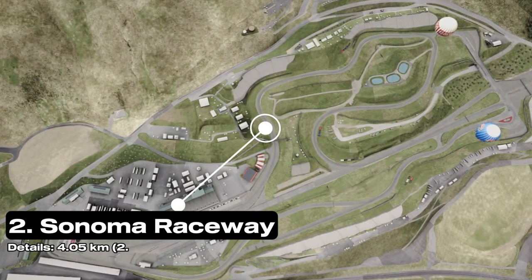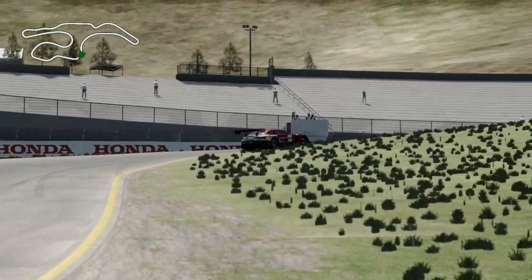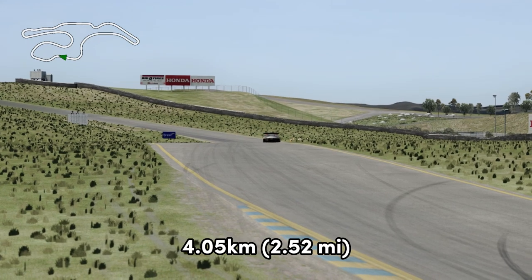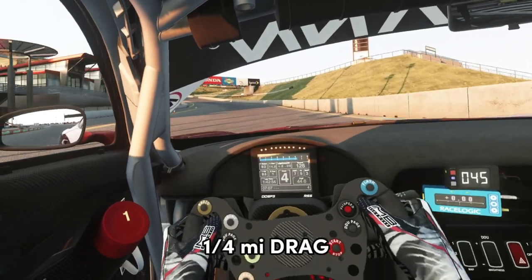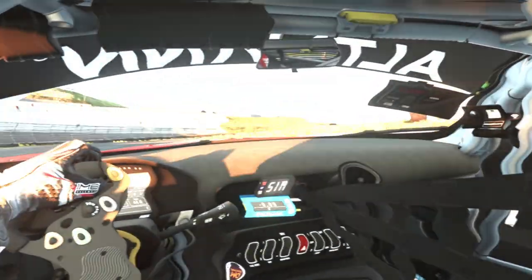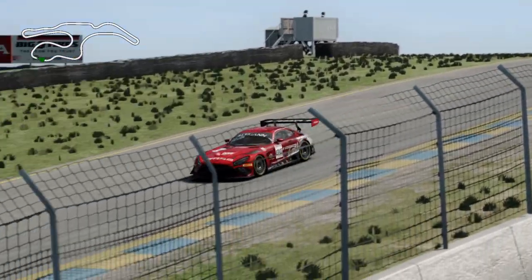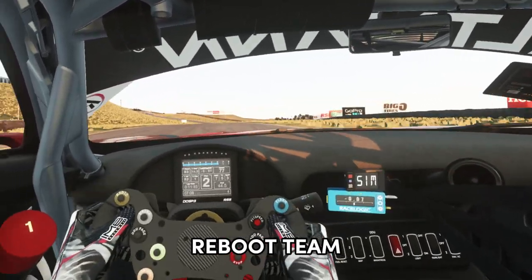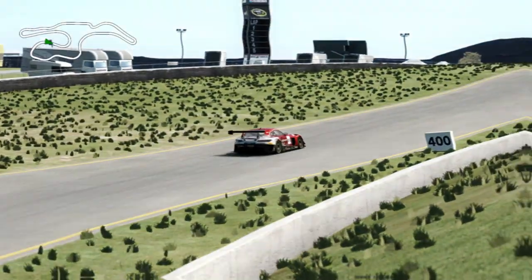Next up it's Sonoma Raceway, located about an hour north of San Francisco — it's the largest motorsports facility in Northern California. It has three racing configurations: a 2.52 mile road course, a 1.99 mile road course, and a quarter mile drag strip. The road course features more than 160 feet of elevation changes, from its highest point at Turn 3a at 174 feet to its lowest point at Turn 10 at only 14 feet. The track mod is from the Reboot Team and the car is the GTM Mercer V8 from RaceSIM Studio.